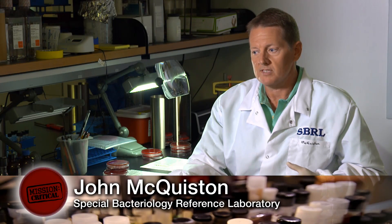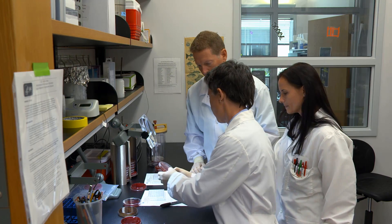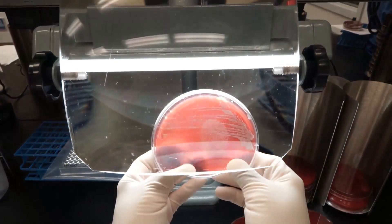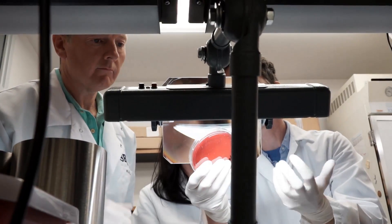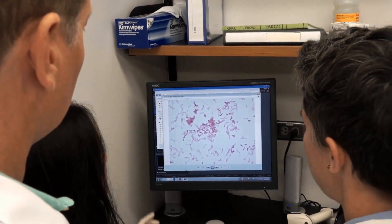Many times you have a sick patient and the doctor can only tell them we don't know what's causing this infection. They send it to us and we can identify it. With that identification it gives them the knowledge to be able to treat that disease.